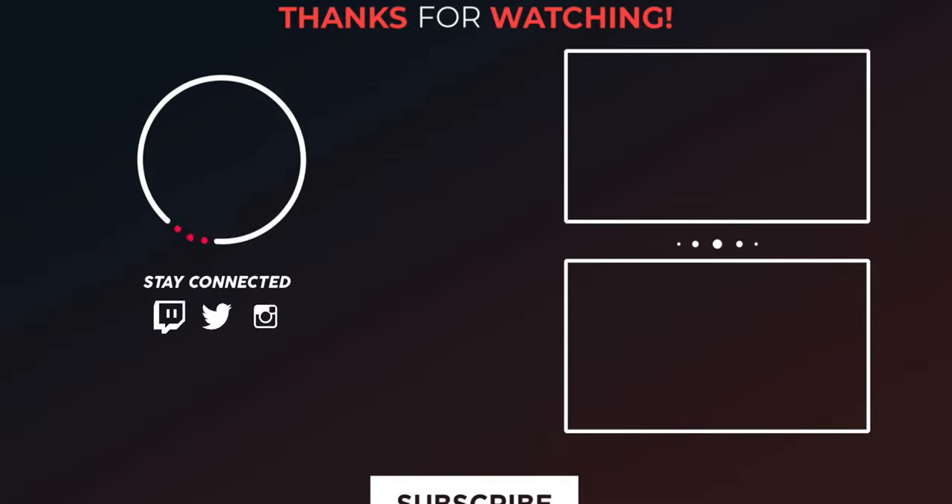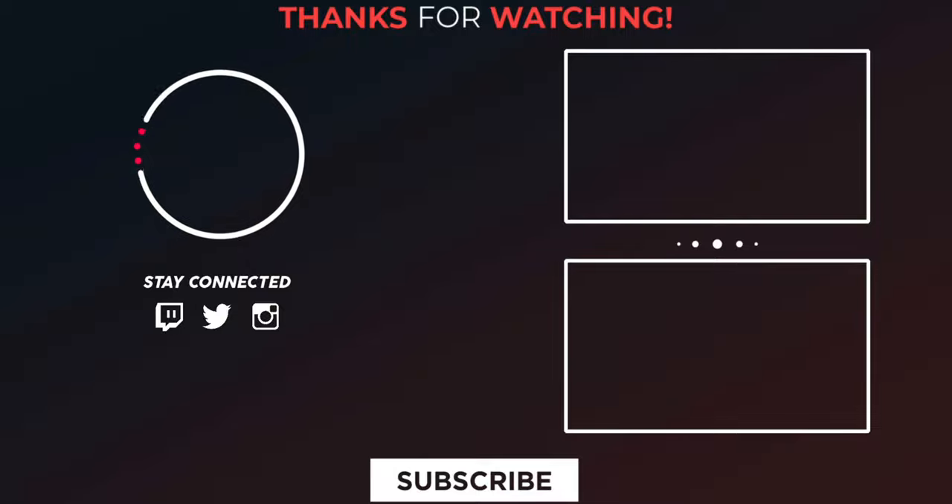Thanks for watching this video. Please support the channel by giving a like, share, and subscribe, and follow Digi Integrity on Twitter, Instagram, and Facebook.